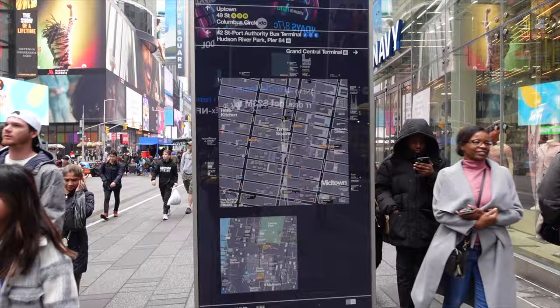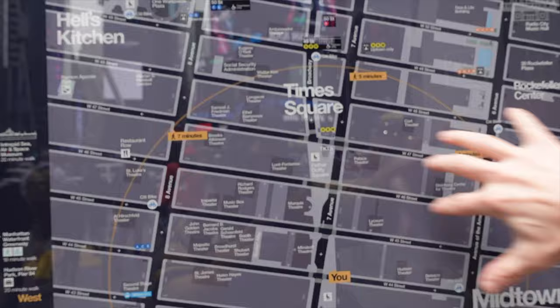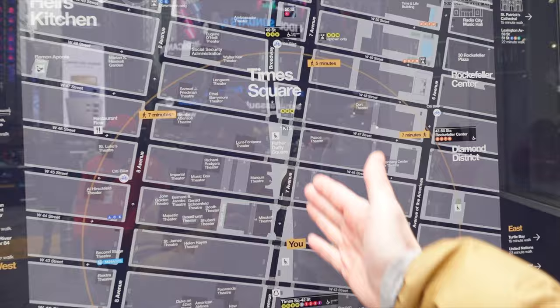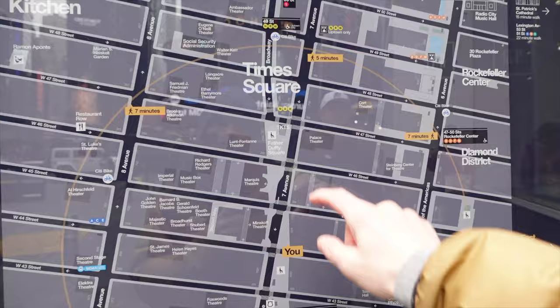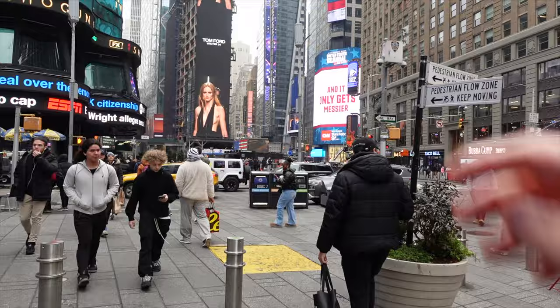What makes this intersection unique is that when they gridded out the city, they kept Broadway — which used to be called Bloomingdale Road, an old Indian trail. It was a really wide road that snaked through the city and formed these triangular squares. Technically Times Square is just this one square, and the other square is actually Duffy Square.